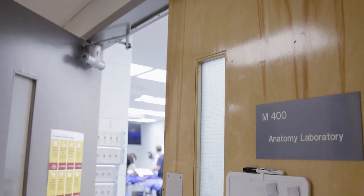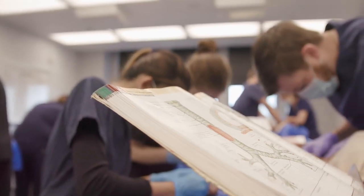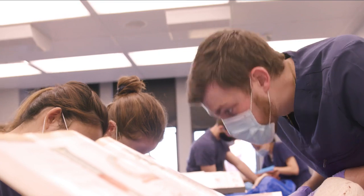In the MAP program you get hands-on experience in the gross anatomy lab, and now that I'm going through my first semester in medical school it's giving me such a huge benefit.